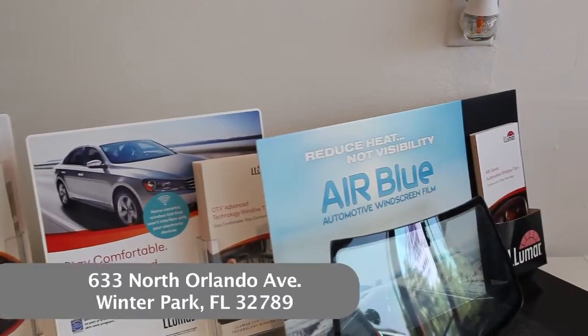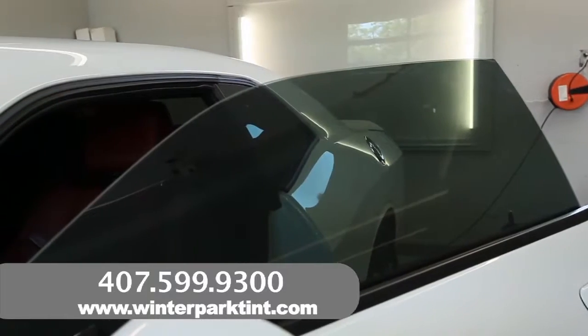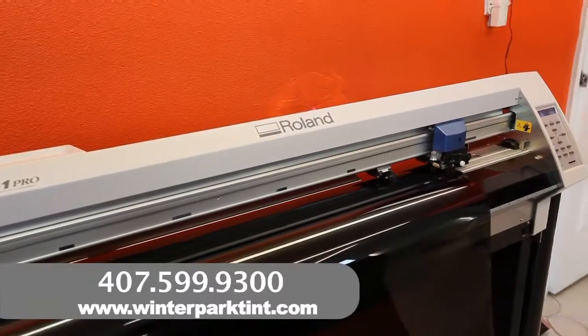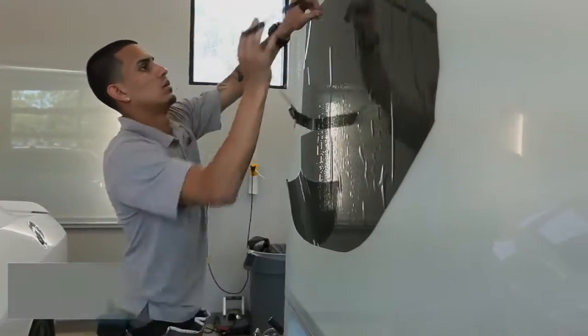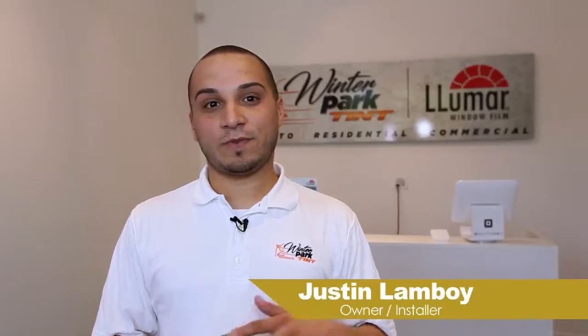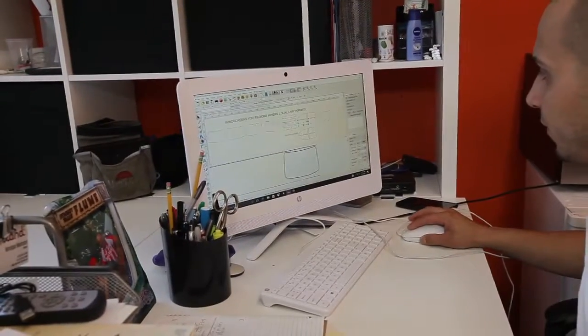All of the films come with a lifetime warranty backed by Lumar, so if you move to another state or anything, you're fully covered. Here at Winter Park Tint, we provide the latest pre-cut technology. We use Lumar Precision Cut for all our window films, with pre-cut kits ranging from the 1980s all the way up to 2018.